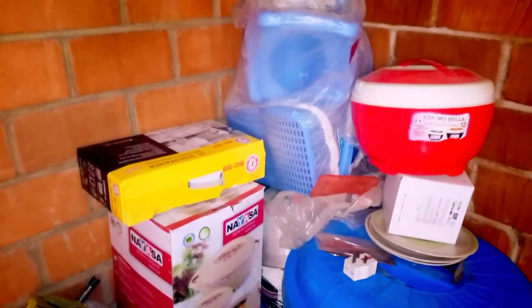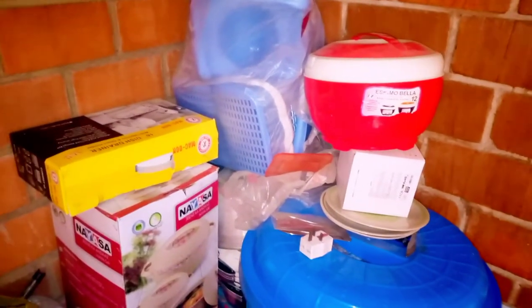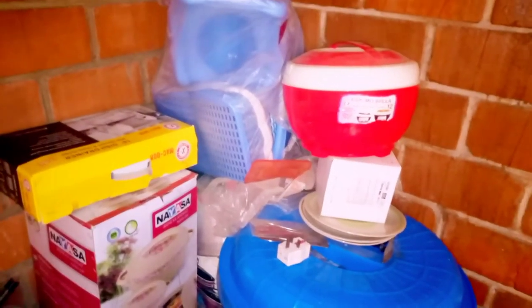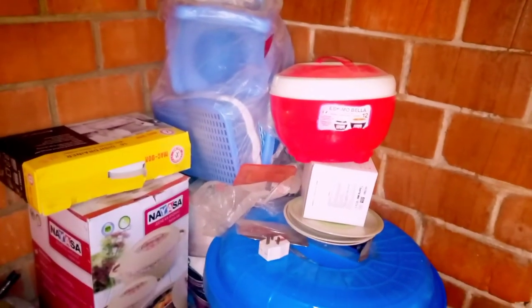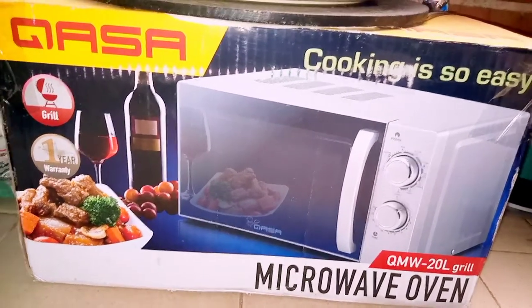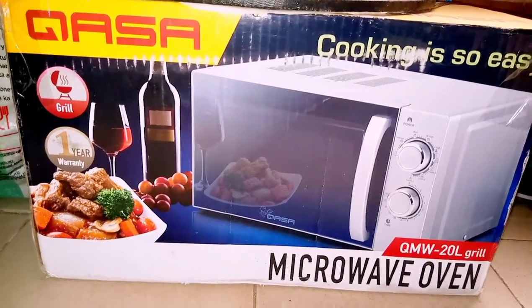Some of these things we got during the wedding. Some of them I actually contributed money for because I knew I needed them in my kitchen. My mom gave some gifts too, and that's how we were able to get them. So if you're planning your wedding, you can start budgeting that way.